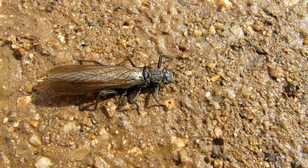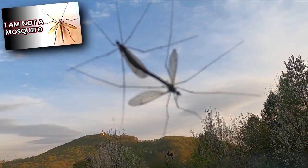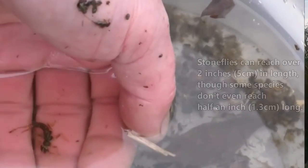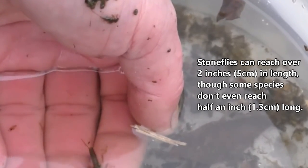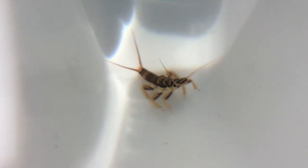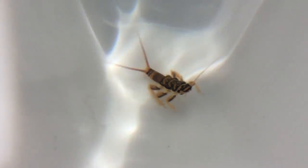They remain close to the water during their short adult phase. Although they have well-developed wings, like craneflies, they aren't strong flyers. In size, stoneflies can reach over 2 inches in length, though some species don't even reach half an inch long. In adults, their wings are longer than their abdomen. Stoneflies, especially their nymphs, provide food to many aquatic predators, such as trout and bass.